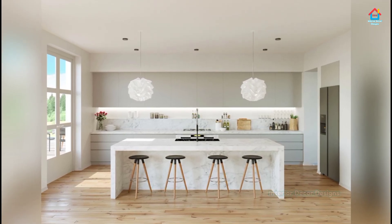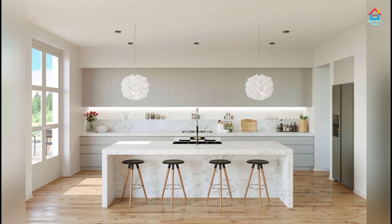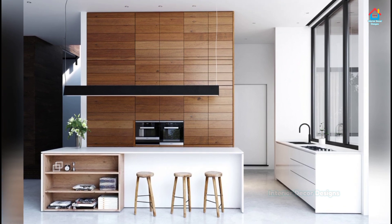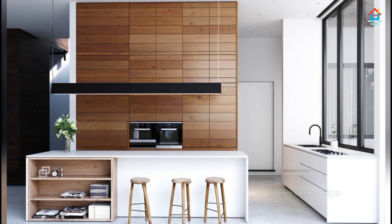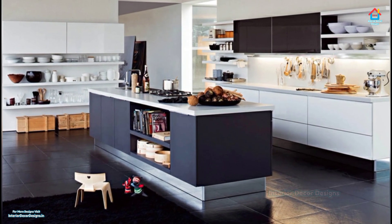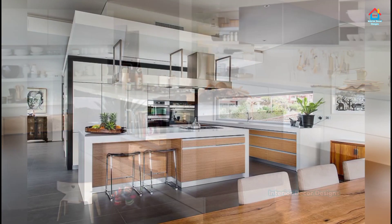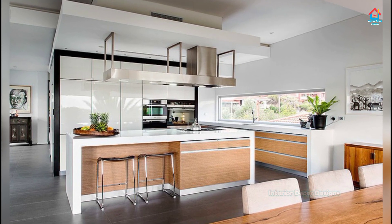Hello friends, welcome to Interior Decor Designs. Simple and beautiful modular kitchen combination is a deadly combination for our modern home interior. Watch this video completely if you want a simple but modern kitchen design that will make your home interior look gorgeous. These simple and awesome kitchen catalog designs have all the latest and best practices for you to take inspiration to make your modular kitchen simple and beautiful.